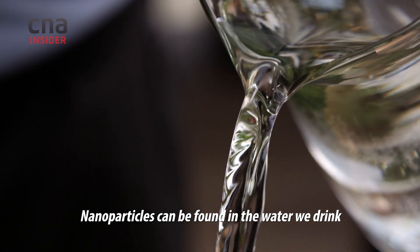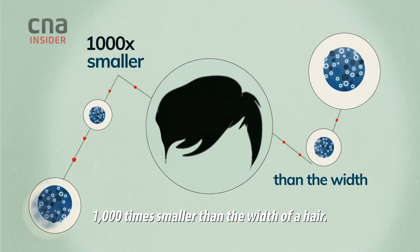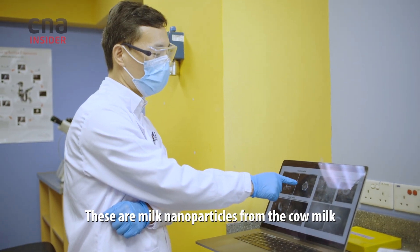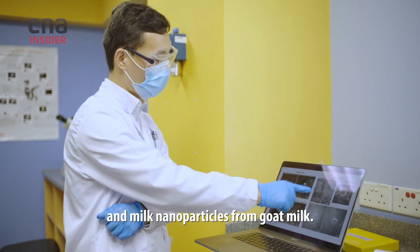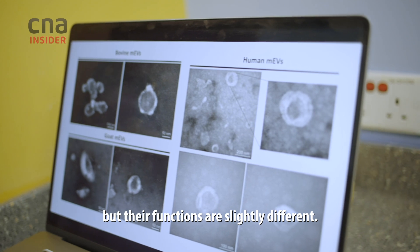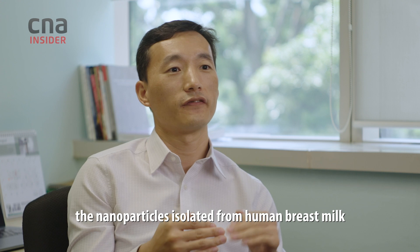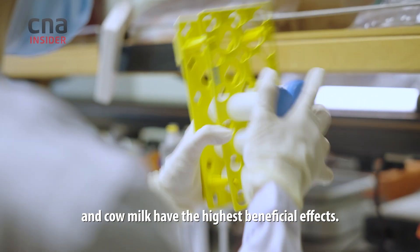Nanoparticles can be found in the water we drink and in our food. It's a small particle, 1,000 times smaller than the width of a hair. These are milk nanoparticles from cow milk, those are from human milk, and these are from goat milk. They look quite similar, but their functions are slightly different. What we discovered is the nanoparticles isolated from human breast milk and cow milk have the highest beneficial effects.